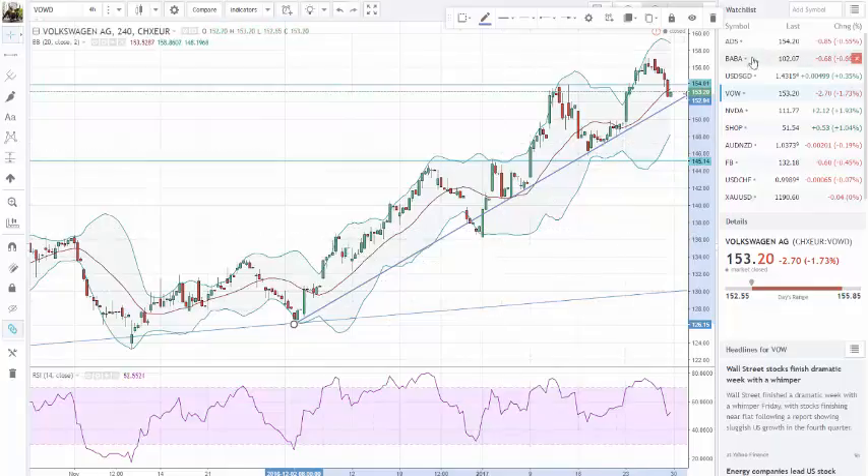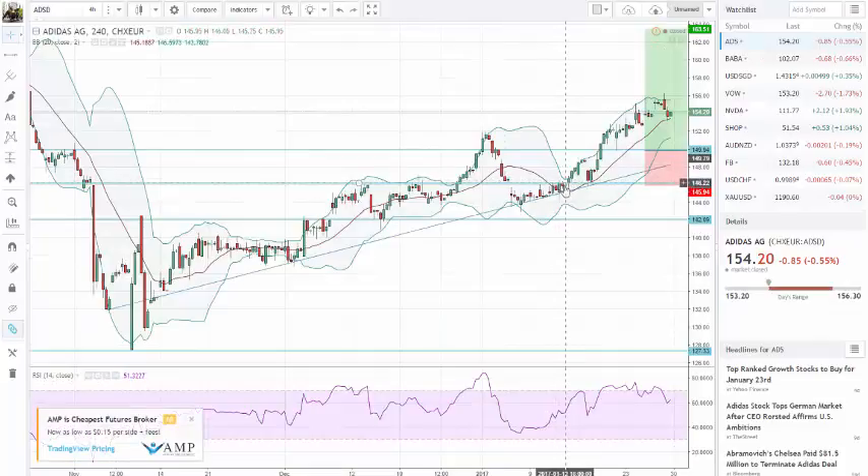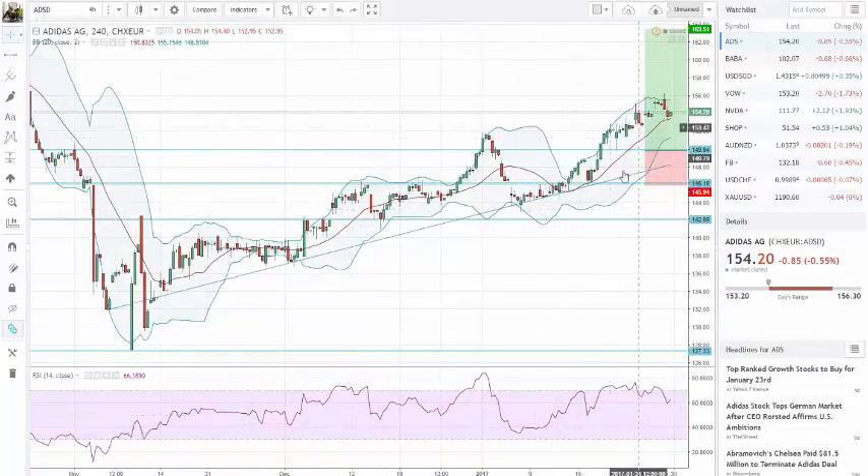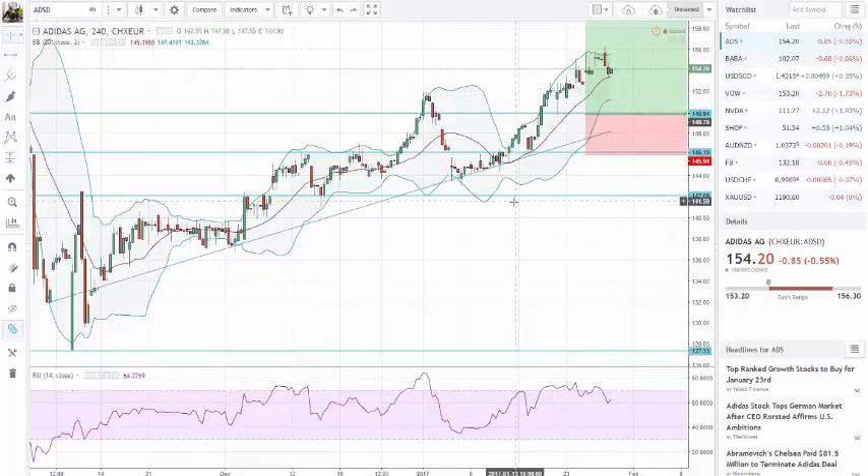I was also in Adidas, from the break of this trend line over here. It moved pretty nice to the upside, it touched the 56, and is now also coming back to take some breath in the market. It bounced on the moving average — I actually hope it will pull back a little further. Maybe this level, previous resistance, will now act as a support zone. We'll see next week what happens, to re-enter this position and ride it back to the 60.